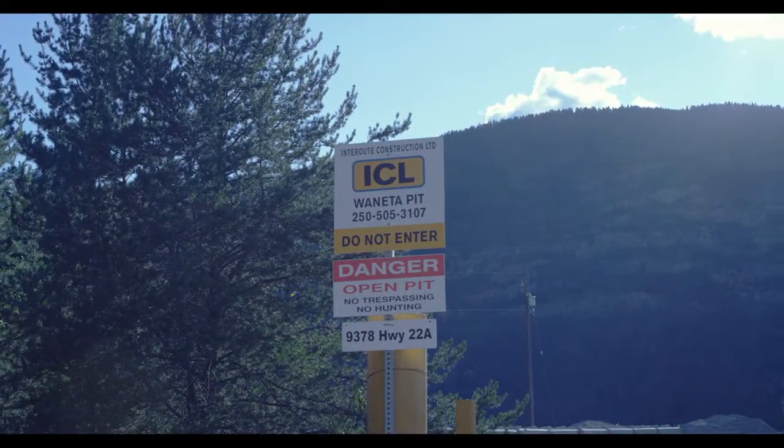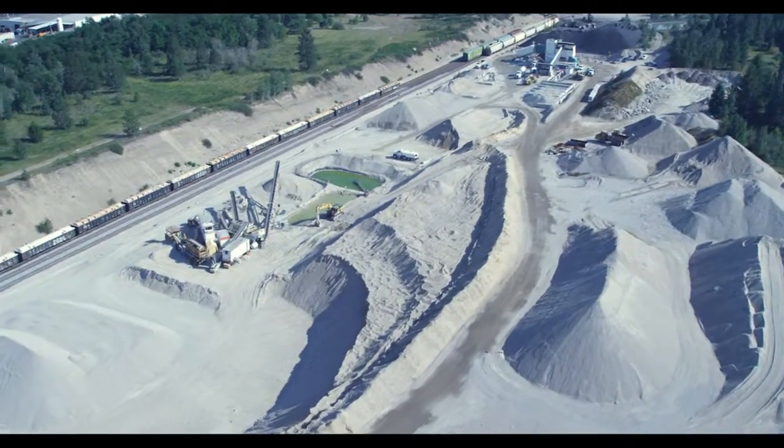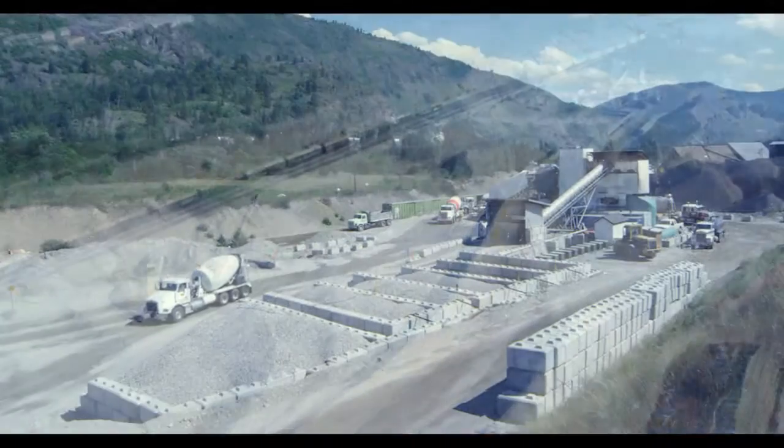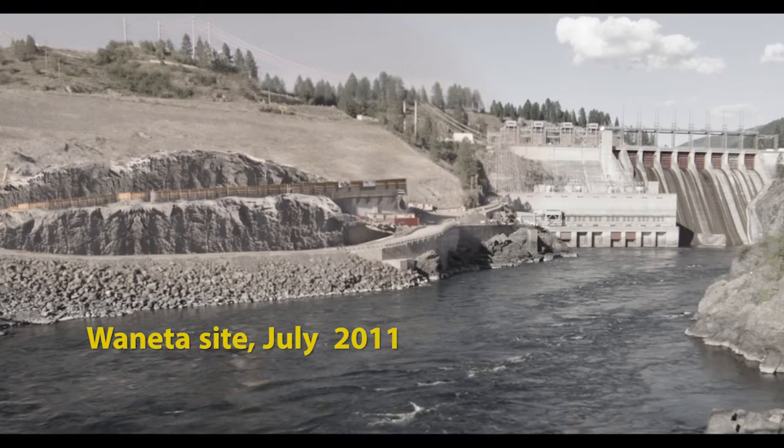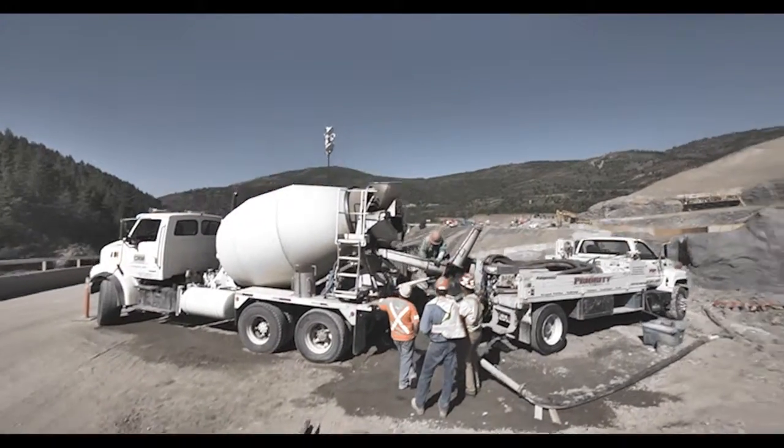Inter Route Construction brought in a portable batch plant to a pit close to the job site. Since then, the project has moved forward and Inter Route has placed a lot of concrete at Juanita.